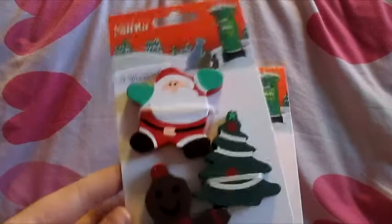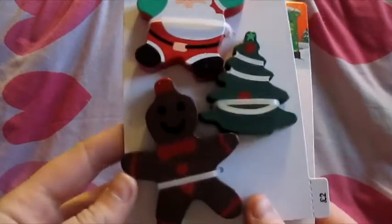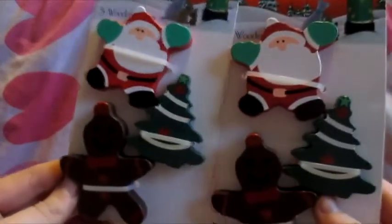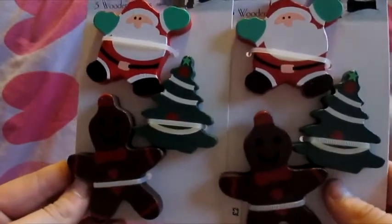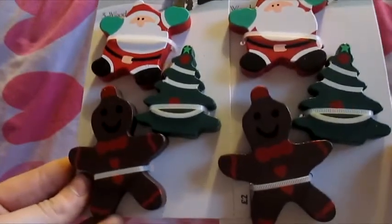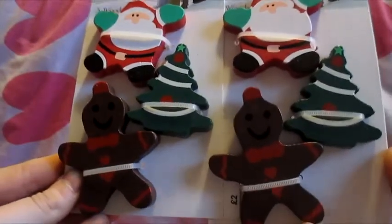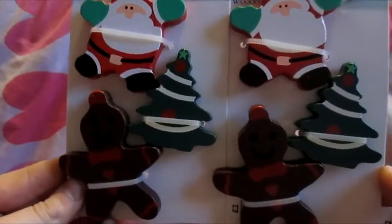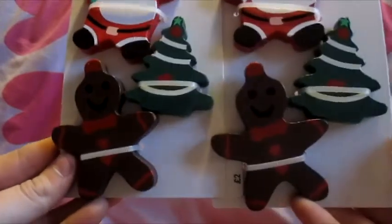The next thing I picked up was just two packets of the Pets at Home wood chews - the Christmas ones. I'm going to try and make the pets' cages a little bit more festive this year. I need to get another one because I have 10 small animals and nine cages, so I might get a similar one from Jollies. You get three in each pack - a Santa, a Christmas tree, and a gingerbread man - and these were only two pounds each.